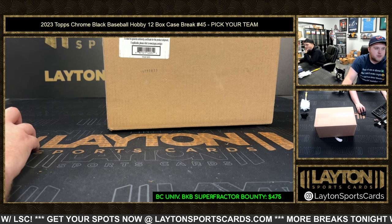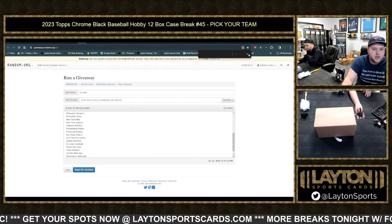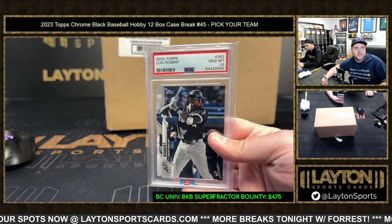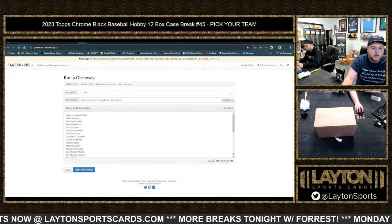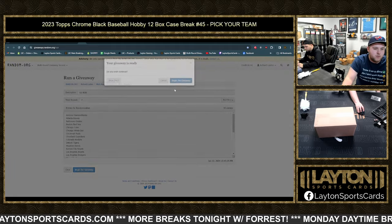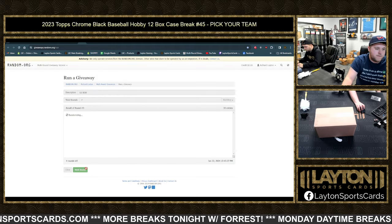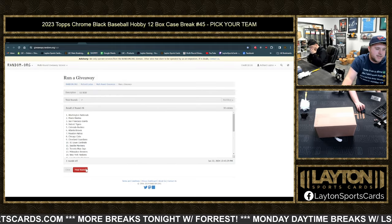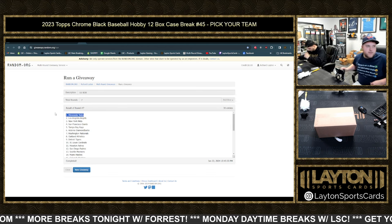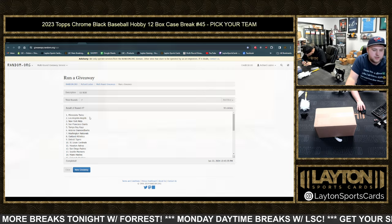We're down to nine to go in the next one. We're also going to do a giveaway for a Luis Robert PSA 10 — 2020 Topps rookie. Go ahead and roll the dice — whatever team's on top after seven rolls gets the card. One, two, three, four, five, six, and seven — going to the Twins! Congrats Minnesota, very nice.